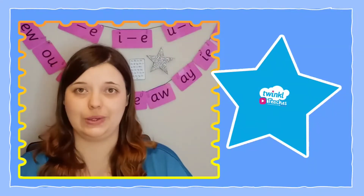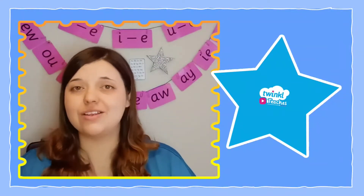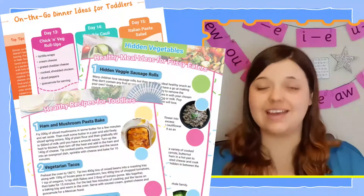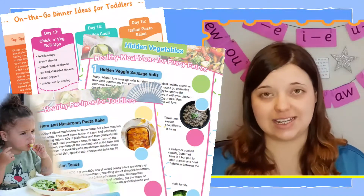Hi there, I'm Mel from Twinkle. Did you know we have lots of fantastic recipe resources that can help you create healthy and exciting meals, even if you've got a fussy toddler to consider?